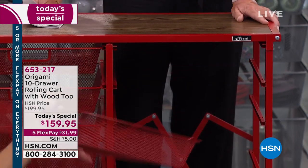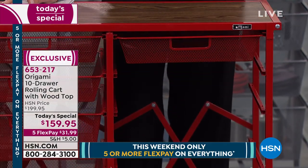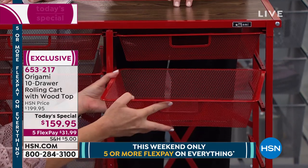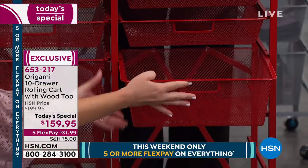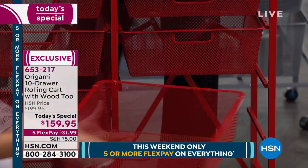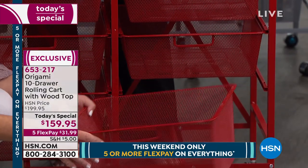Isn't that phenomenal? I can't wait to hear what you think about it when you get it home. All our Origami here at HSN is a customer pick — you love them, the quality is there. Don't forget today you cannot find the 10-drawer Origami anywhere else but here at HSN. We designed it just for you — it's exclusive.